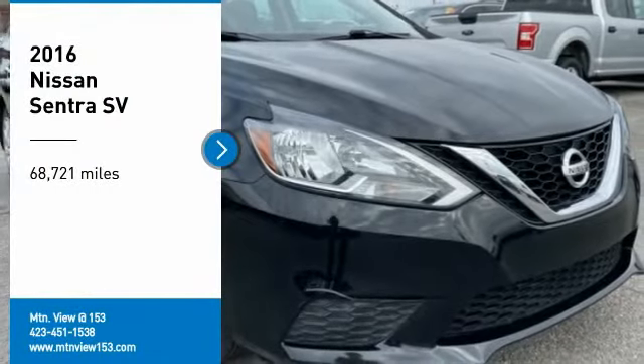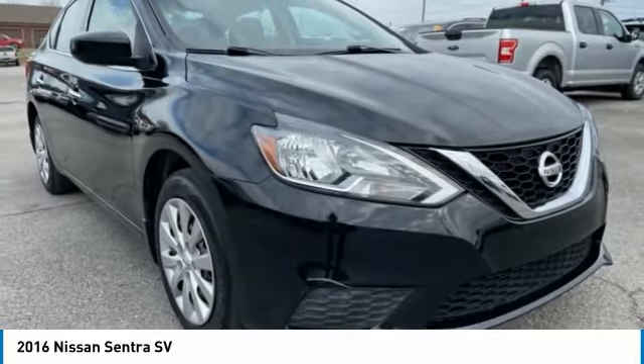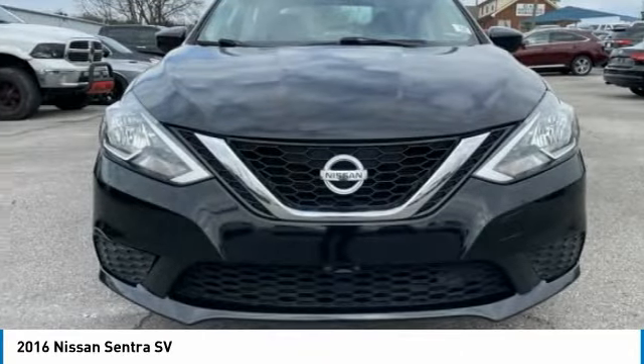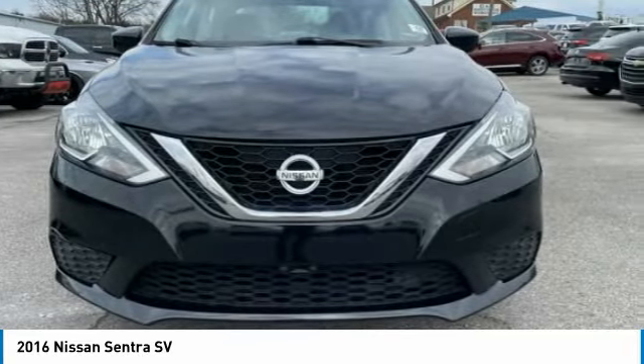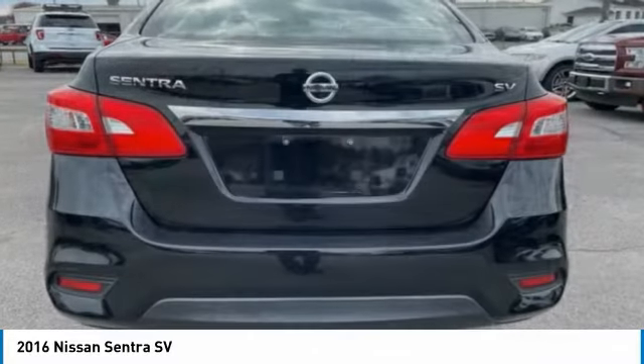Stop by and take a look at the 2016 Sentra. With its spacious and versatile interior and stellar fuel efficiency, the Nissan Sentra is the obvious choice for anyone who wants to enjoy a stylish and comfortable ride.